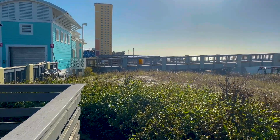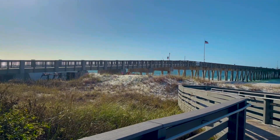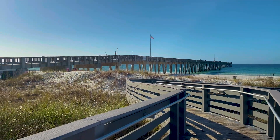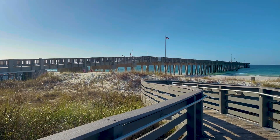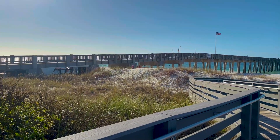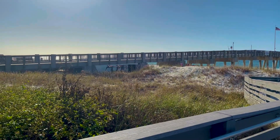Here we have the Panama City Beach Pier. It's pretty cool, but it's not like the longest pier I've ever seen. What's a little disappointing is that you do have to pay to go out on it, even as a spectator, so we're passing on that. I don't know if I'm just spoiled because on the west coast you don't have to pay for pier access, but it doesn't seem worth it to me.